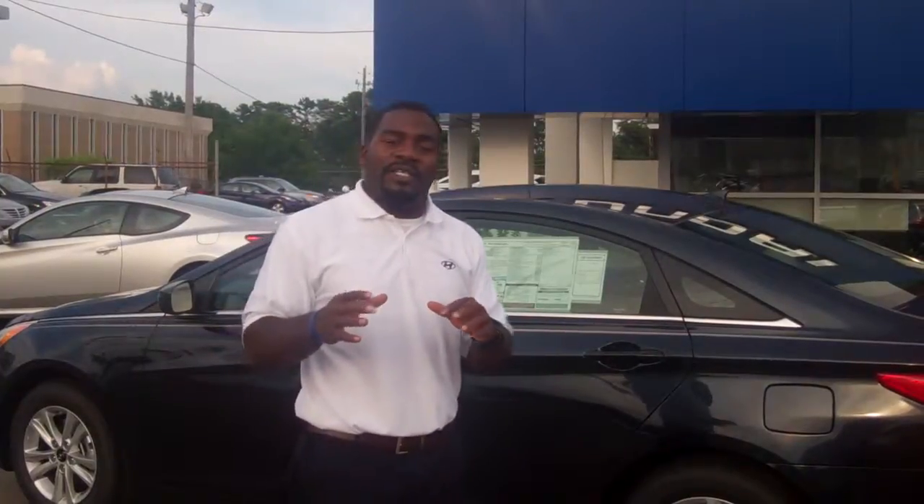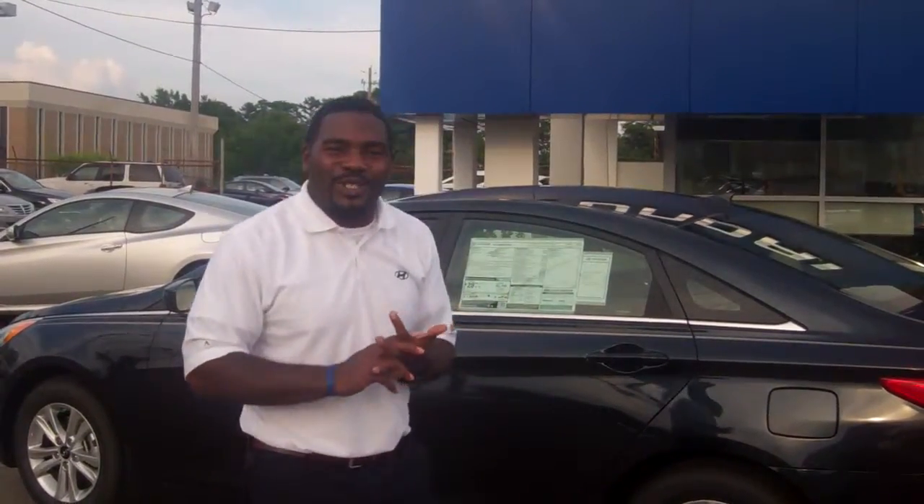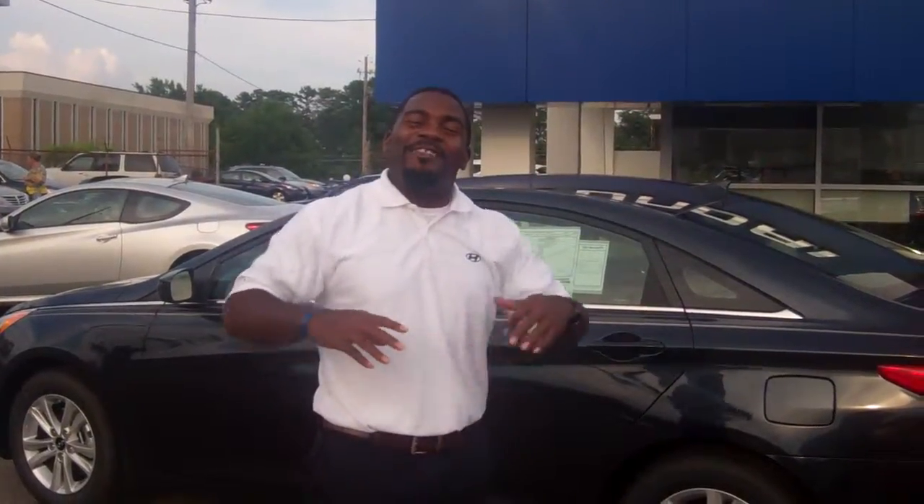Now what I need you to do, Ms. Tina, is give us a call here. The number at the dealership is 205-380-6250. You can call my personal cell phone number as well — that number is 500-9721. Better yet, Ms. Tina, come see us. The address is 1595 Montgomery Highway right here in Hoover, Alabama.